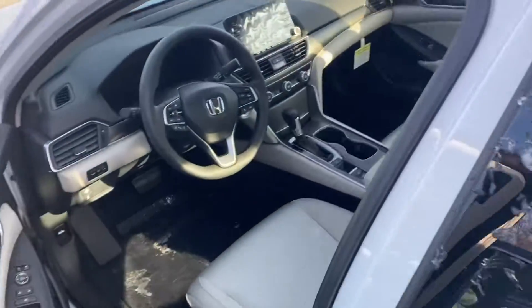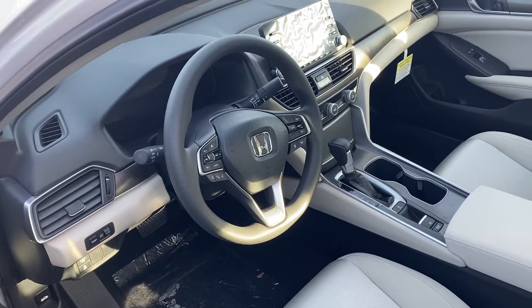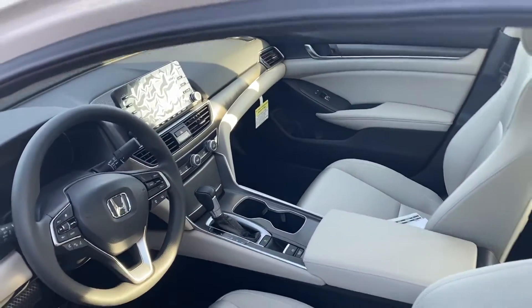I'll bring you over to the front seat here. You can make, take, and receive phone calls right here from your steering wheel. You also have your backup camera and audio controls.